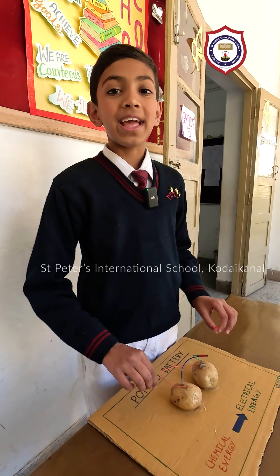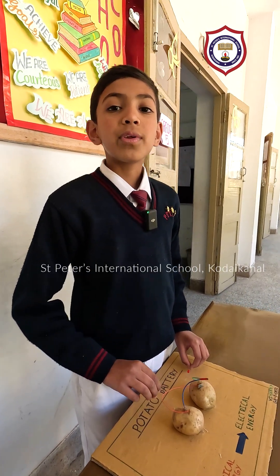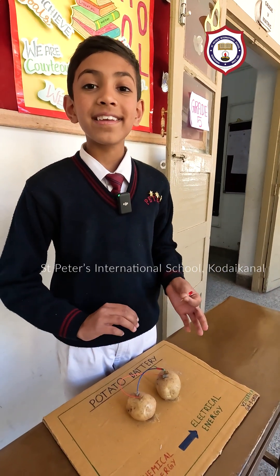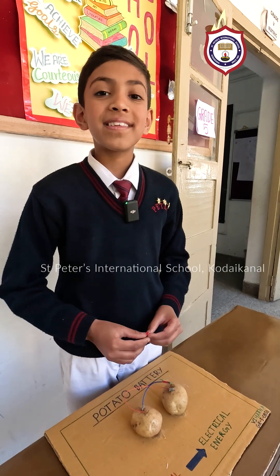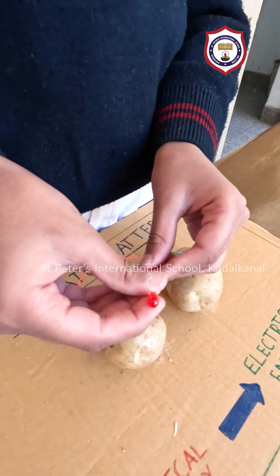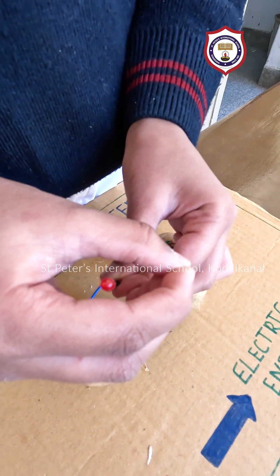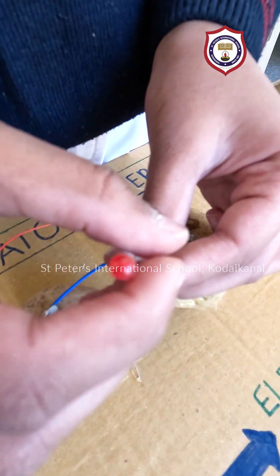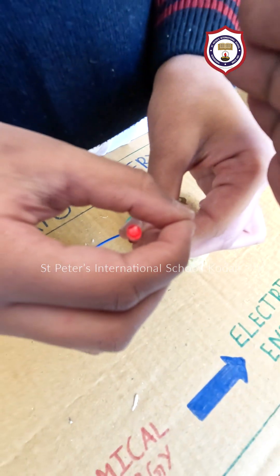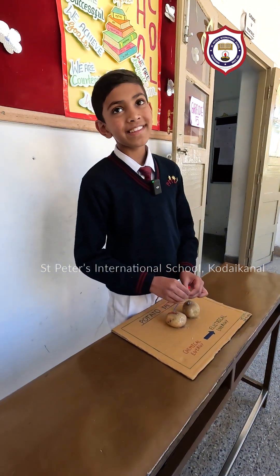The acids in the potato react to the metals like zinc and copper, which creates an energy called chemical energy. This chemical energy converts into electric energy, which powers this small LED. Now, let me demonstrate. Thank you. Happy National Science Day.